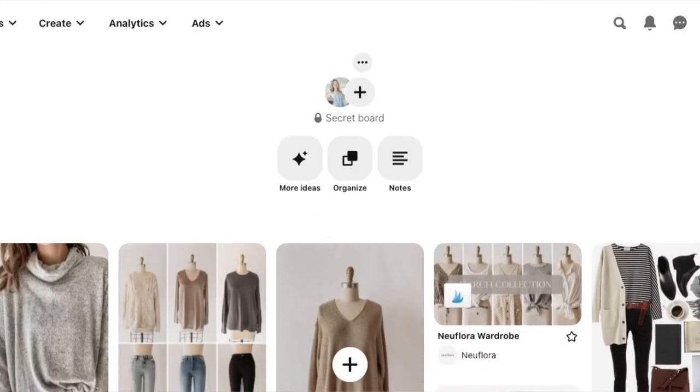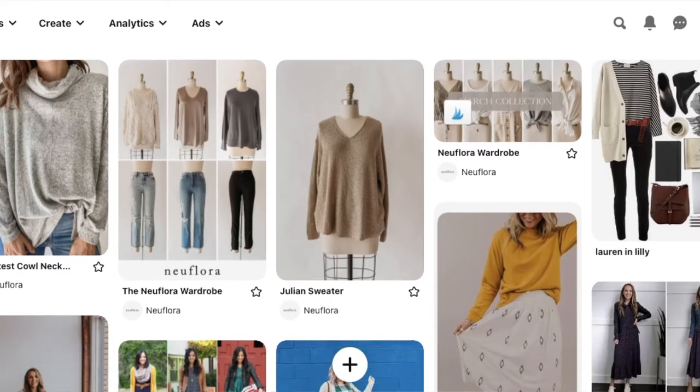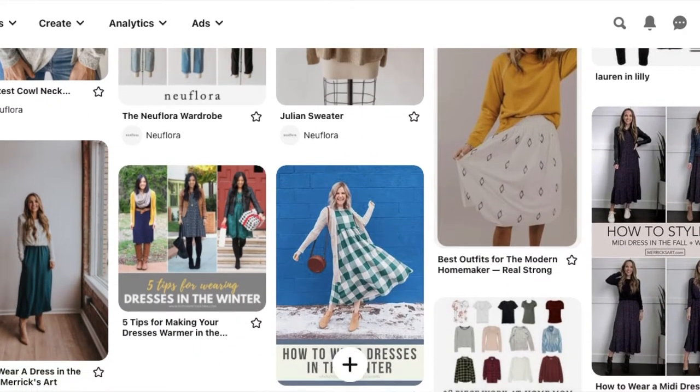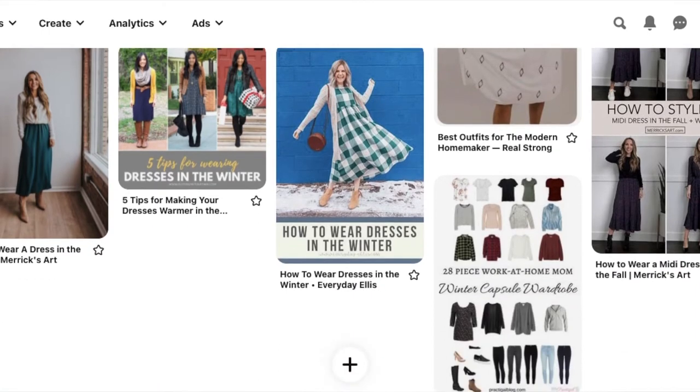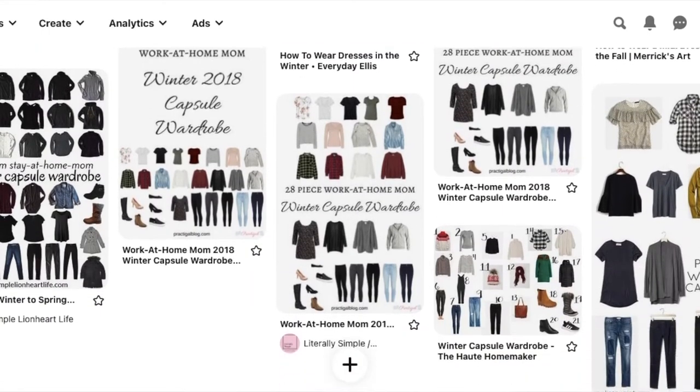Then I'll just start pinning the outfit ideas that I like, or different articles of clothing. You'll see a lot on Pinterest that have like the basics that you need in your capsule wardrobe, so I'll just start pinning that all to my winter capsule wardrobe board. The next step is I find a particular brand that I really enjoy and that fits my style, and I will find them on Instagram.